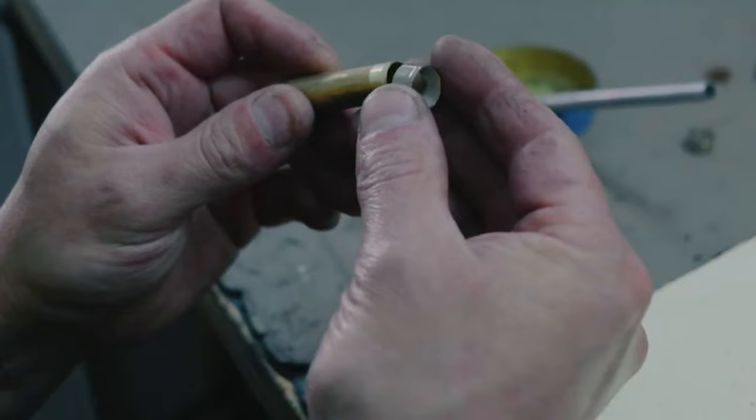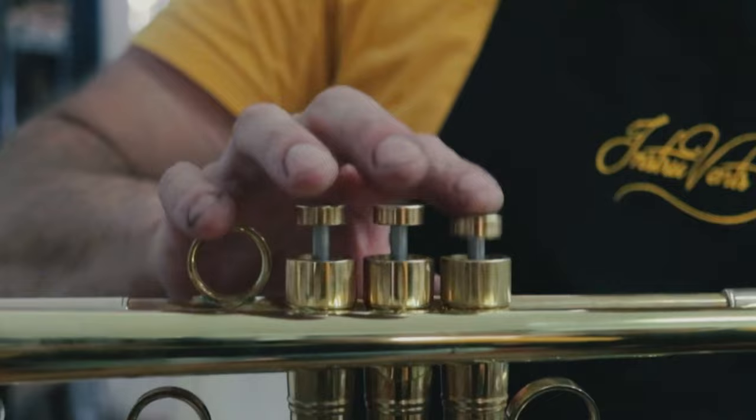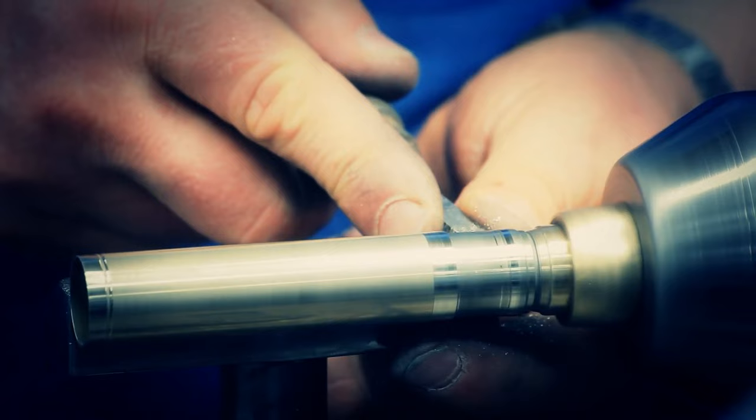Next up are the valves of the trumpet. These are complex parts made of several components, including pistons, knuckles, and smaller tubings. They are crucial components that enable the player to change the pitch of the instrument. A standard trumpet has three valves, each corresponding to a specific length of tubing. When a valve is pressed down, it diverts the airflow through additional lengths of tubing, effectively changing the pitch of the notes produced. The knuckles and accessory tubing are first drawn on a mandrel.